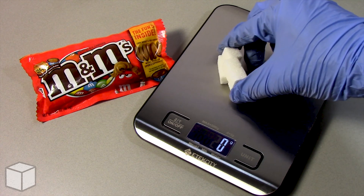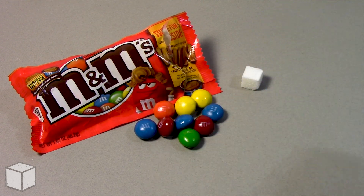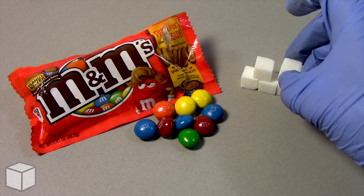And now to show the equivalence, I'll use sugar cubes. Each cube is about 2.3 grams. So in conclusion, this M&M's peanut butter chocolate candy is loaded with around roughly 9 cubes of sugar.